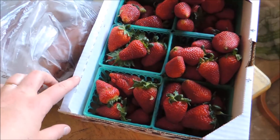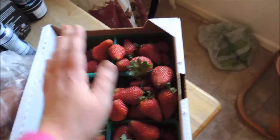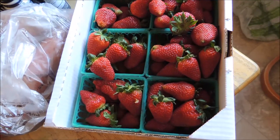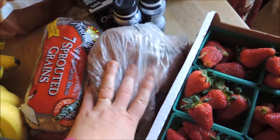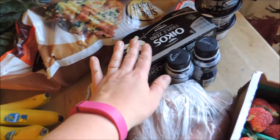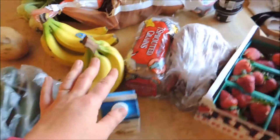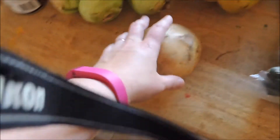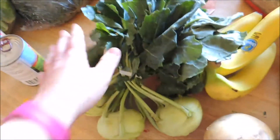The strawberries are from a roadside stand — as you can tell we've already dug into them. This was $15 and that's actually a really good price for what I normally see. Sweet potatoes were on sale this week for 99 cents a pound. I have some yogurts, some sprouted bread, and a banana.